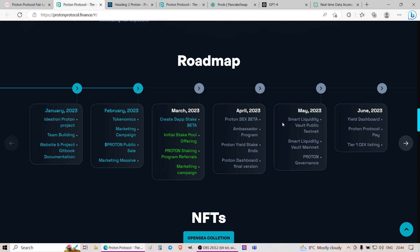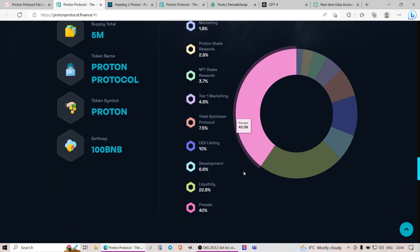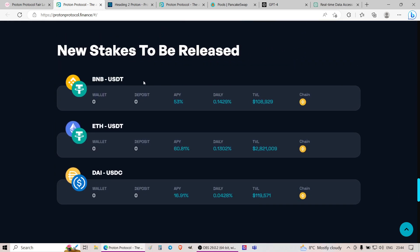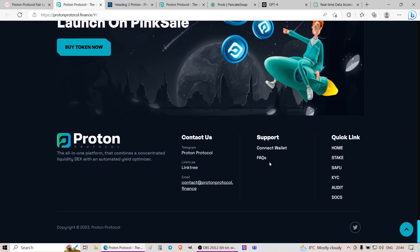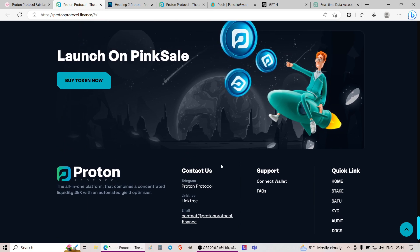They also cover the roadmap, and at some point they plan to have NFTs. They cover tokenomics, show examples of staking they'll have, introduce their partners, and include links to the launch itself.